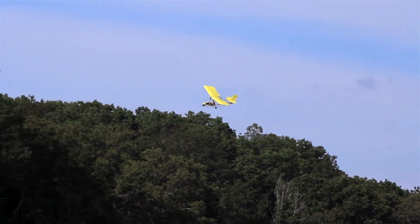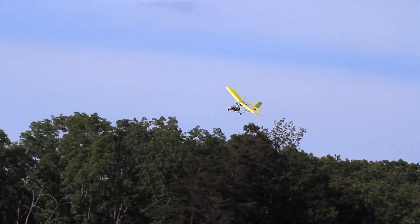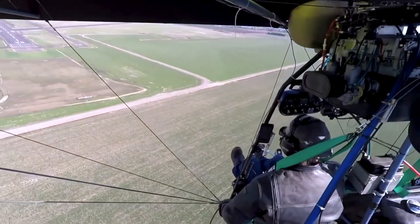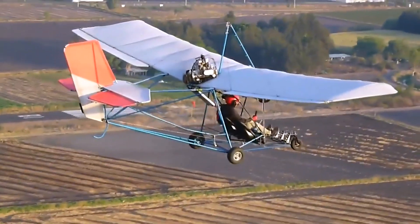For pilots flying a lightweight design like the Quicksilver, where even minor turbulence or a sudden engine issue can pose challenges, having a full aircraft recovery system adds enormous peace of mind.